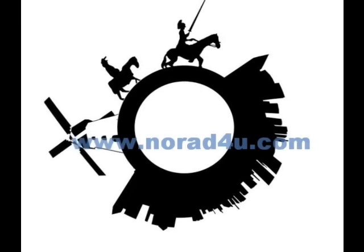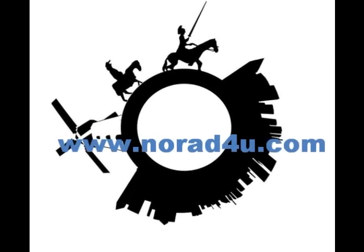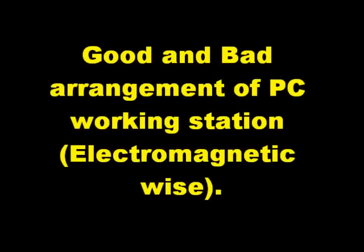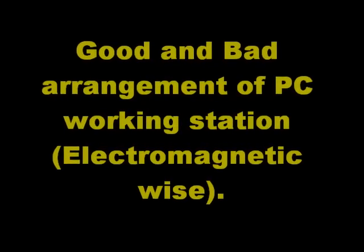Welcome to www.knowhatforyou.com. Today's presentation is about good and bad arrangement of a PC workstation, electromagnetic wise.